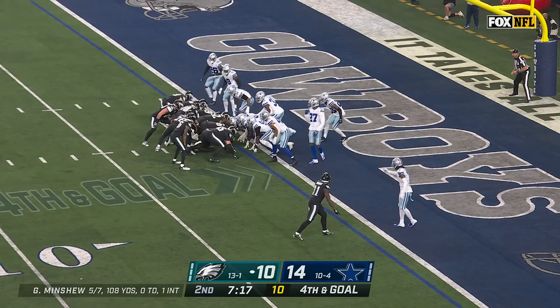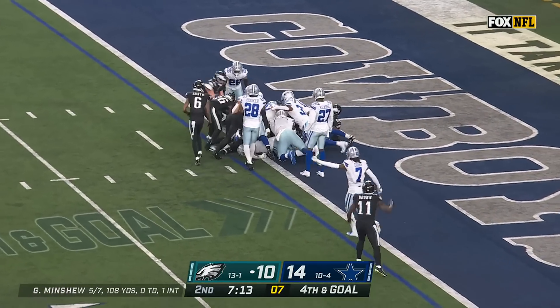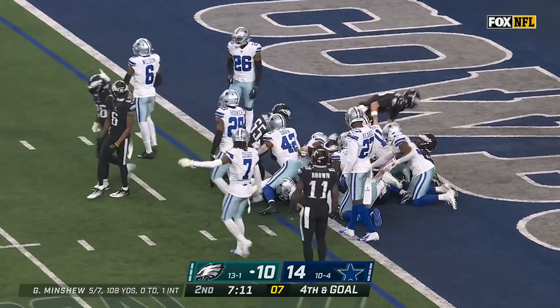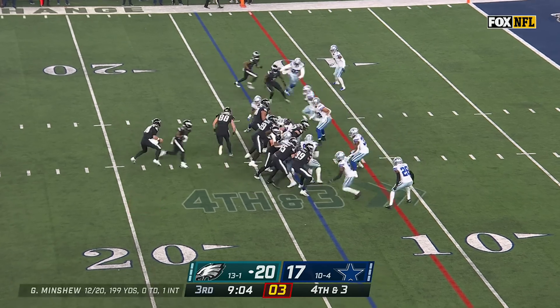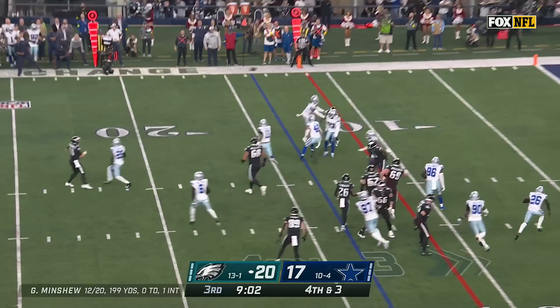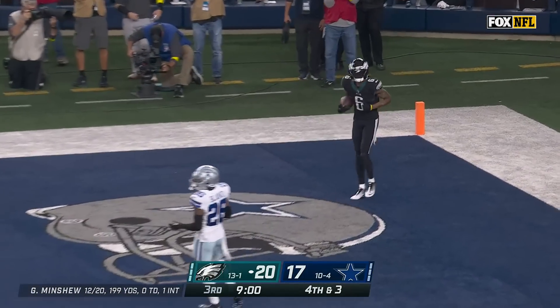This looks like a quarterback sneak — don't be surprised if there's something off of it. Minshew gonna sneak it in — is he in? Waiting for a signal — touchdown, Philadelphia! Fourth and three — Minshew rolling, floating — got a man — caught for the touchdown! Javante Smith!